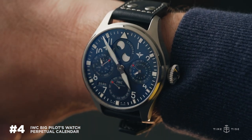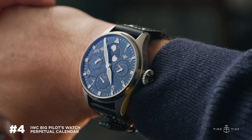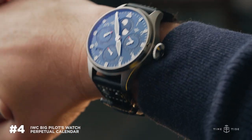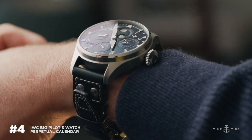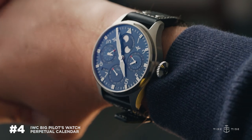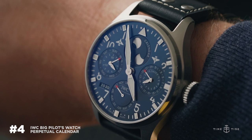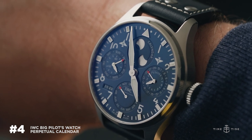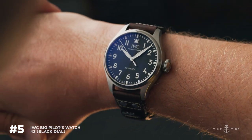Next up: the blue dial perpetual calendar Big Pilot. What's interesting this year is that it is not a boutique limited edition exclusive to the Le Petit Prince collection within the Big Pilot — so that blue is getting democratized. It's a color everybody seems to want, and for a perpetual calendar I think it looks fantastic. Also exciting: there's a southern hemisphere moon phase, and down here in Australia we are pumped about it.